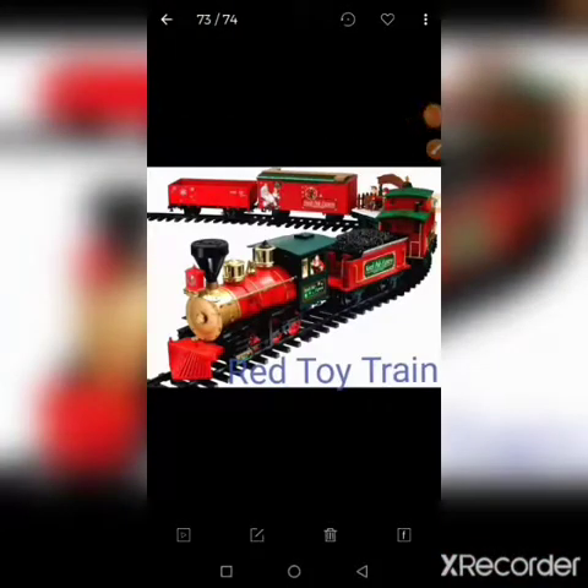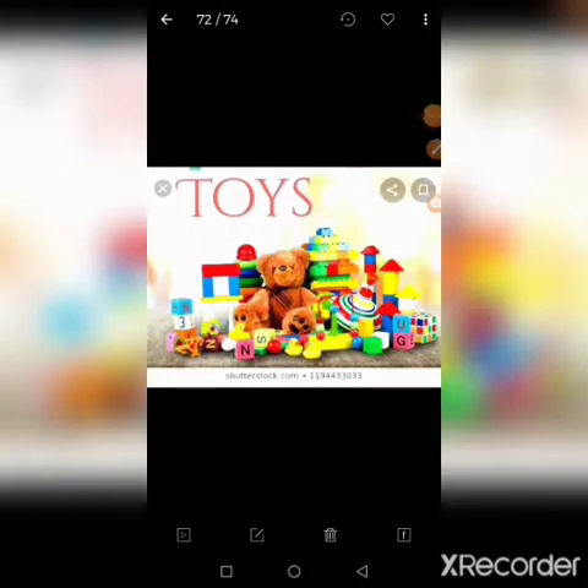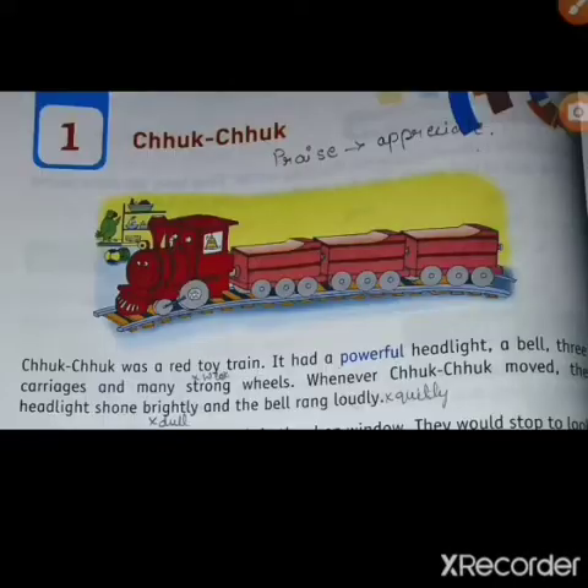The most important character in the lesson is the red toy train, Chuk-Chuk. Now I am reading the first paragraph: Chuk-Chuk was a red toy train. It had a powerful headlight, a bell, three carriages, and many strong wheels. Whenever Chuk-Chuk moved, the headlight shone brightly and the bell rang loudly.